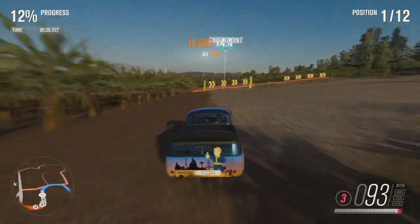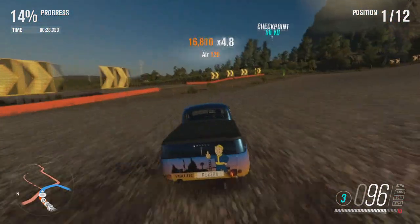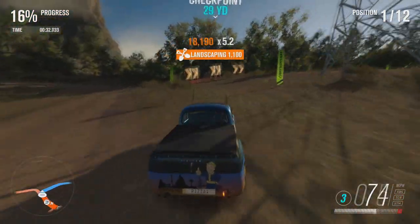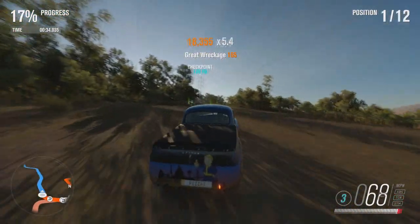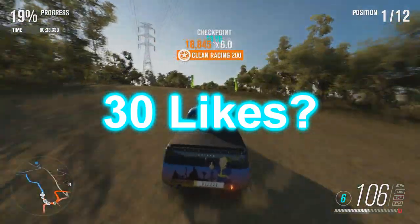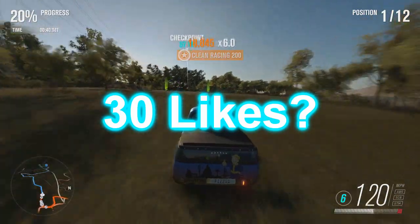They might as well have made it 100,000 XP, rounded it off. But guys, those are all of the September Forzathons for the rest of September. Leave a like if you enjoyed or found it useful, subscribe if you want me around. But until next time, peace out.